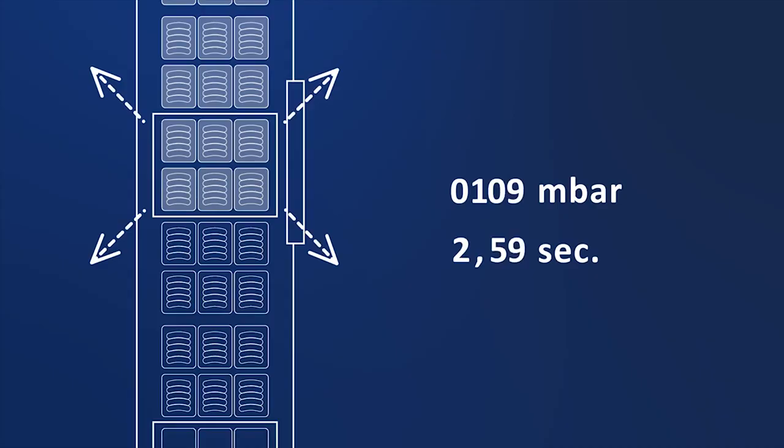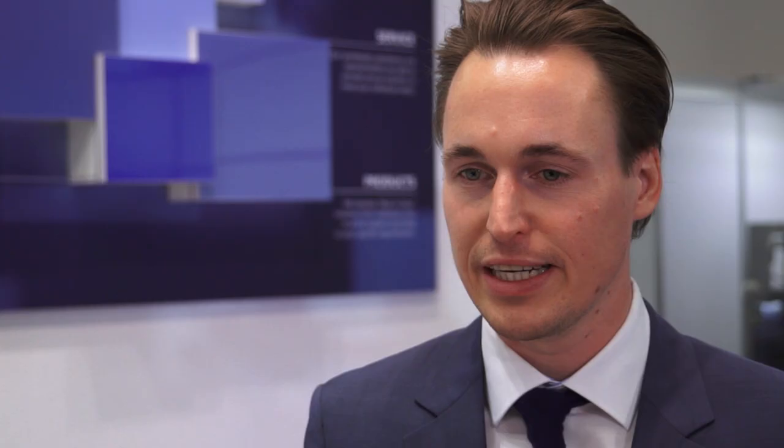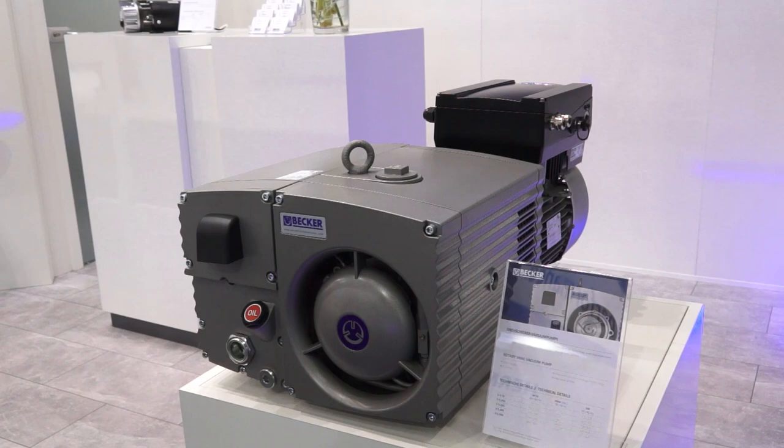Pump-down time is one of the major innovations that we have — the faster we pump down, the faster the packaging machine runs. As well, the energy efficiency of our pumps is very high: the energy consumption is on average one kilowatt less over the whole evacuation process, at least when we talk about a 300 cubic meter oil-lubricated pump.